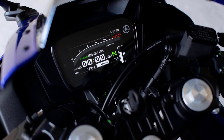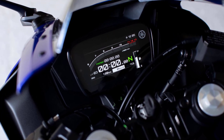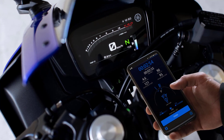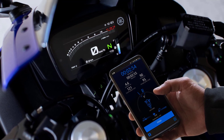The R1-inspired 5-inch color TFT instruments provide you with clear information and underline the R125's premium status and best-in-class specification. It's easy to stay connected when riding the R125 by linking your smartphone to its TFT instruments using Bluetooth.